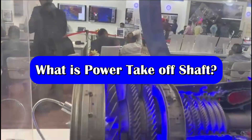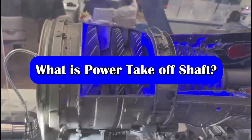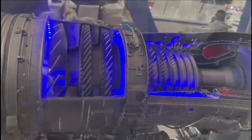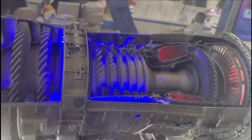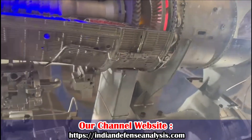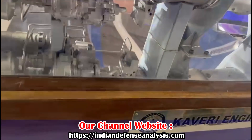Rotor dynamics is a field of science which comes under mechanics. It deals with the vibration of rotating structures. Some examples of rotor dynamic structures are wind turbines, marine propulsion systems, turbo machinery, jet engines, and many more.